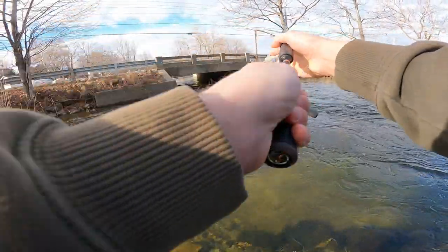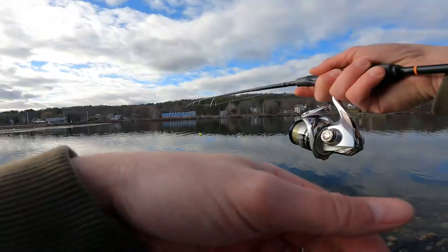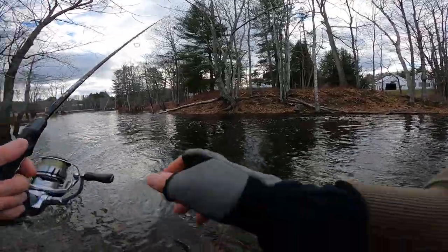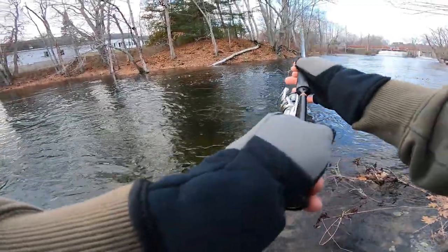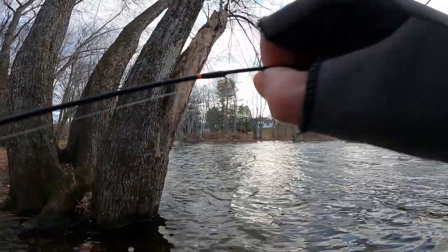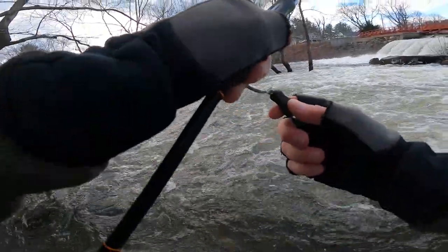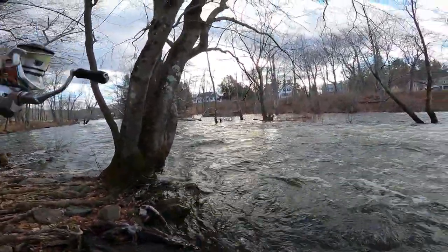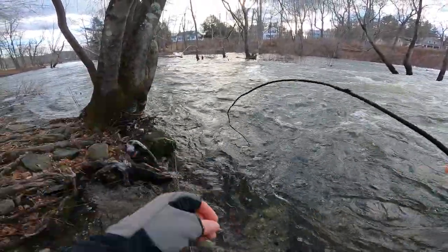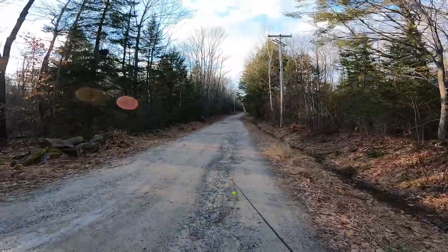Stop number two. All right, filming's gonna happen here. Spot number four. This JT band handler has a friggin winch, dude. Well, we didn't go home empty handed — nice easy release, let him go. Spot number four, five — I don't know, lost count so far.